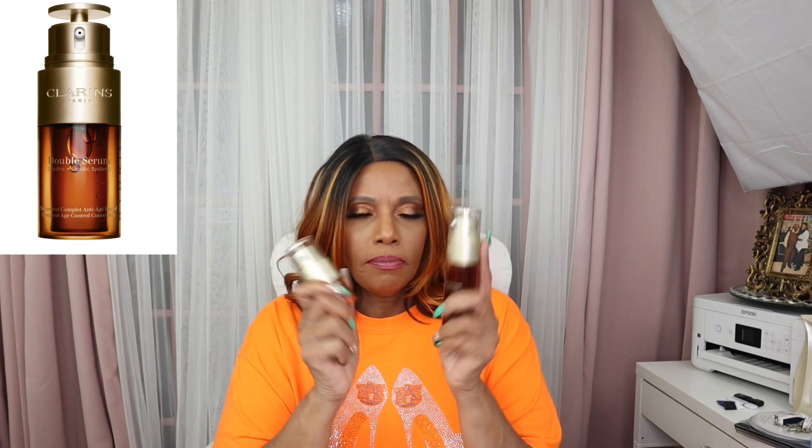The next thing I got from Sephora is from Clarins and this is a double serum for the eye and a double serum for the face. This is new for me, so I'm going to start putting this in my regimen for the daytime since it's a serum. I still need to find something different for the nighttime. Can't wait to start using these.